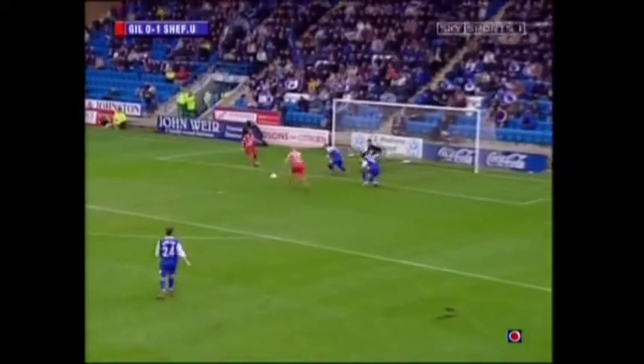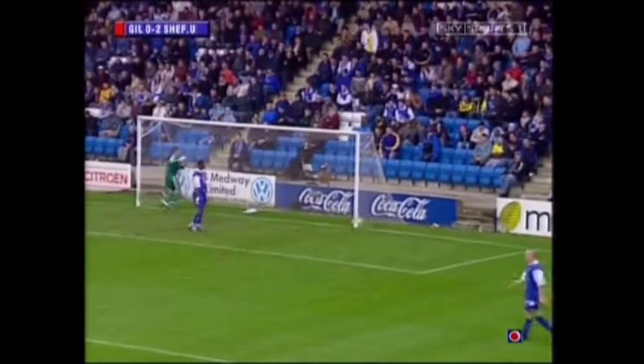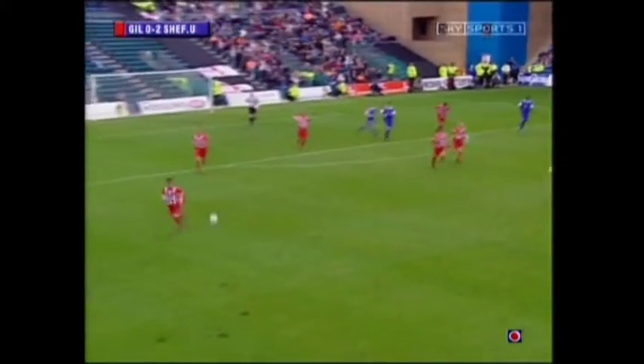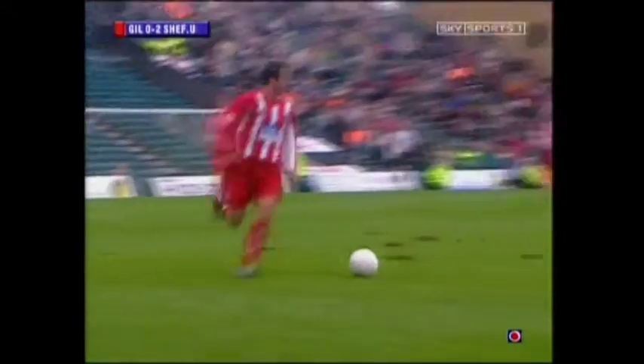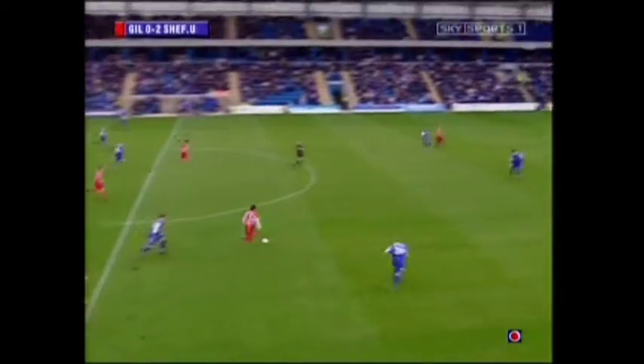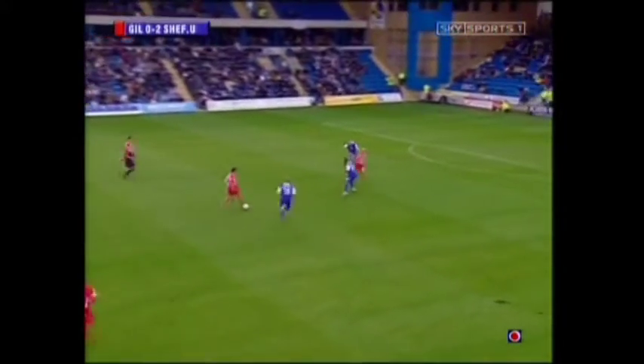He's slipped it in and it's a miss from Gillingham — and Paul Shaw has gone and scored again on his return to Gillingham. Sheffield United number one. Great ball from Shaw again on the edge of his own area, lovely technique on the volley just to spread the play.